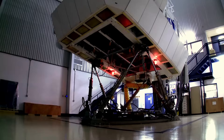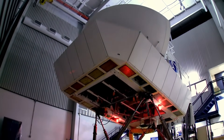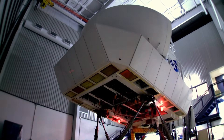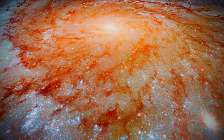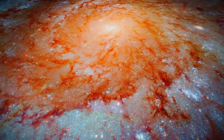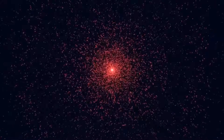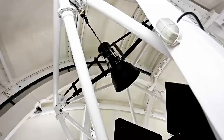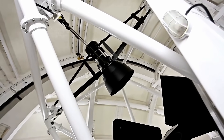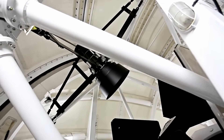Scientists recently got a fresh look at the interstellar object designated 3 Atlas, and the image they captured is the stuff of cosmic nightmares. Forget what you think a comet looks like — there's no gentle glowing tail, no brilliant white head. Instead, this new portrait shows a monstrous blood-red coma, a vast cloud of gas and dust shrouding a nucleus that we can barely even see. This isn't just a slight color variation — we're talking about a deep, unsettling crimson that astronomers have rarely if ever seen on this scale.